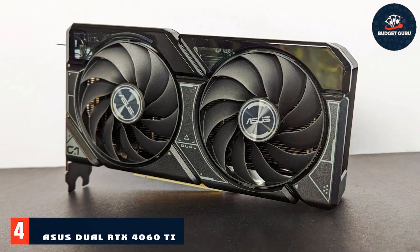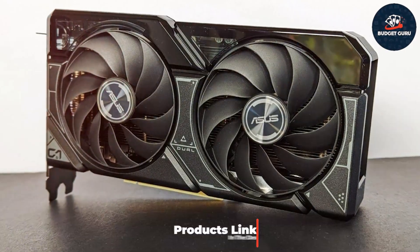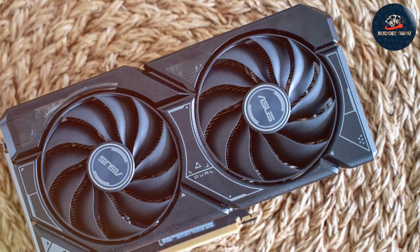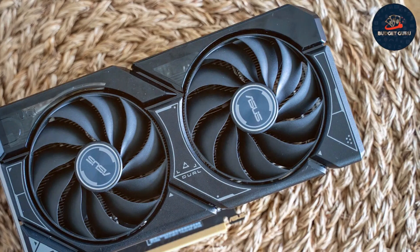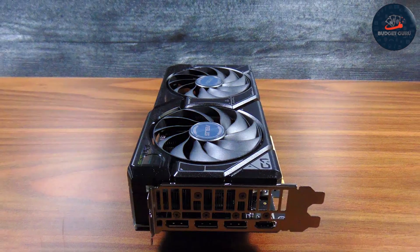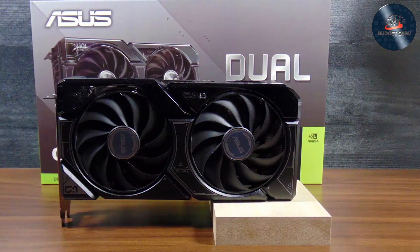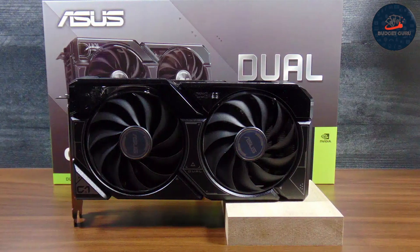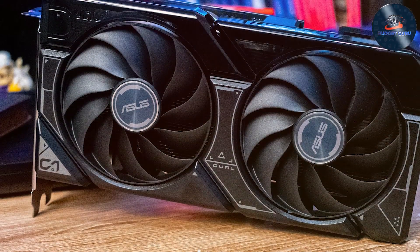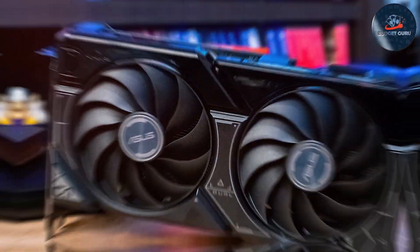Number 4. ASUS continues to impress with its Dual RTX 4060 Ti OC, which features a high-performance dual-fan setup that keeps the card cool under pressure. The sleek and modern design of this model is not only visually appealing, but also compact, making it suitable for a variety of PC builds. Its construction quality assures users of its durability and ability to handle continuous operation. The usability of the ASUS Dual RTX 4060 Ti is enhanced by its comprehensive software suite, which allows for detailed customization and monitoring of performance. The 8GB of GDDR6 memory facilitates efficient multitasking and high-speed data processing.